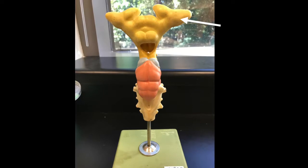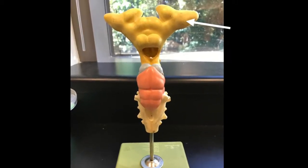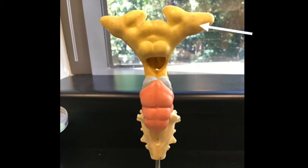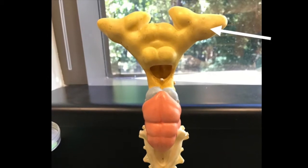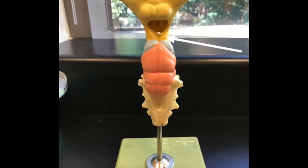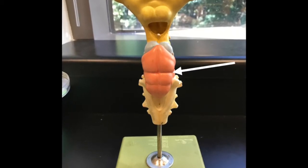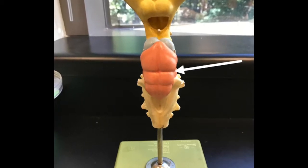The forebrain of the dogfish shark contains the olfactory bulbs, which are highly developed and visible by their proportions relative to the rest of the brain. The olfactory bulbs are the centers that process different smells. The forebrain also contains the epithalamus, pineal body, thalamus, and pituitary body. The midbrain consists of optic lobes, which process visual information. The hindbrain is where the medulla oblongata is located — this portion controls automatic functions like breathing and heart and blood vessel function.